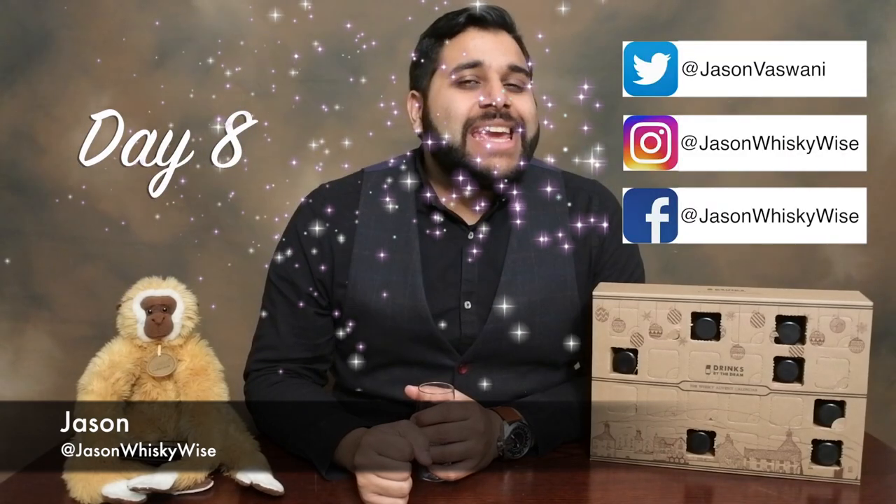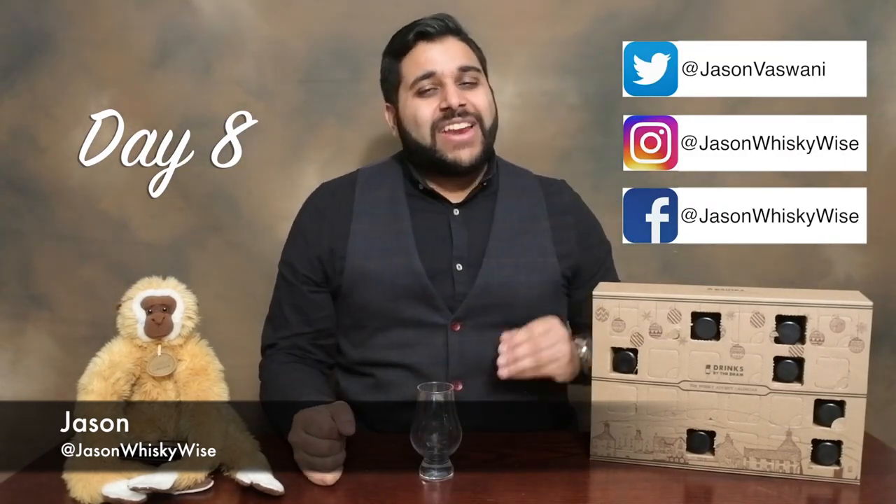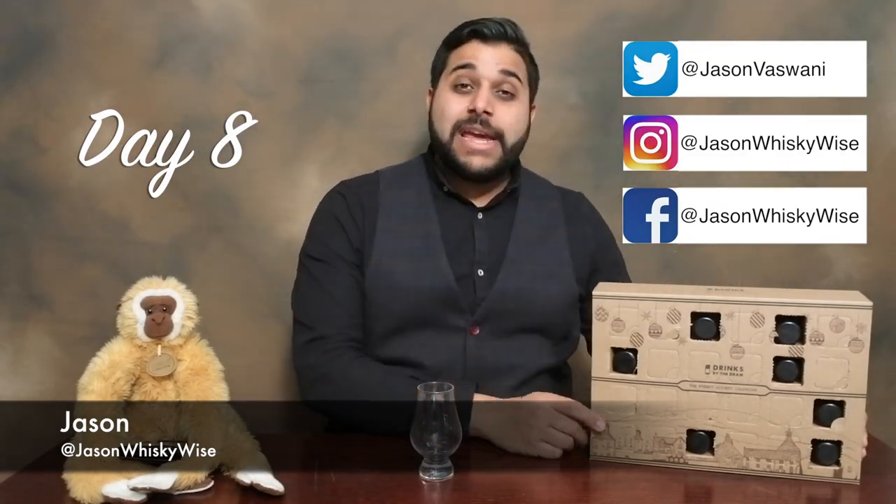Welcome to Jason Whiskey Wise. My name is Jason. Welcome to Whiskey Day Number 8 of our Whiskey Christmas Advent Calendar. We have got Day Number 8 and we're going to uncover what's behind Door Number 8.